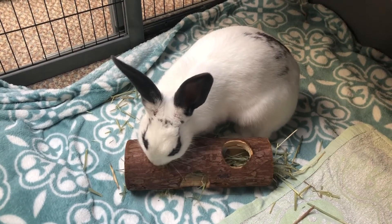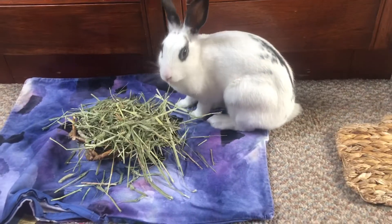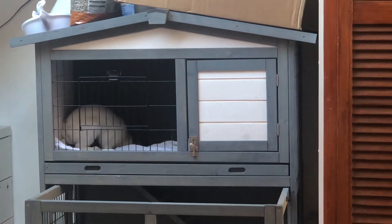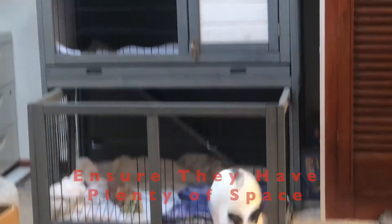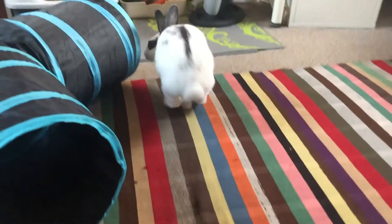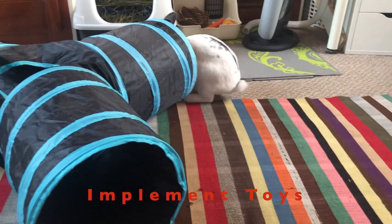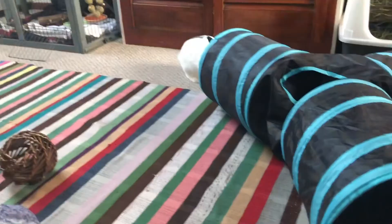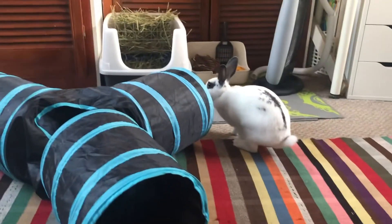This leads me to the next point. As bunnies do eat more when it's cooler, they will also need to exercise more to burn off that extra energy. So make sure they have plenty of space to run around and do their binkies. Adding some toys to the space that motivate them to move around more, such as tunnels, can be a great addition. If your bunny starts getting chilly they might start zooming around the room in order to warm up, so definitely make sure they have enough space to do that.